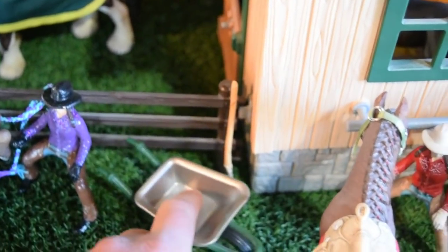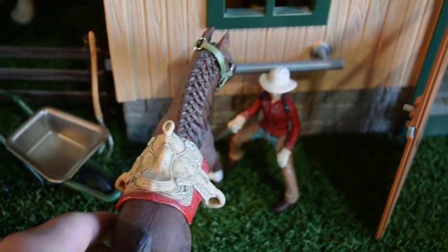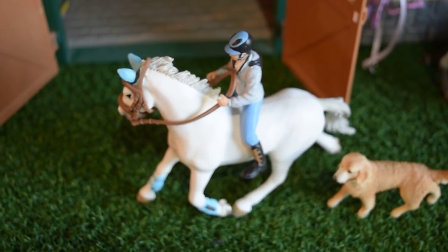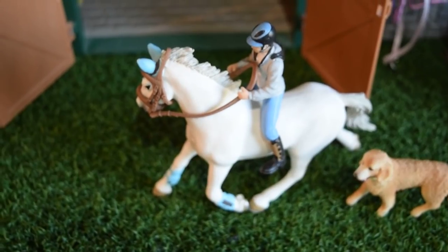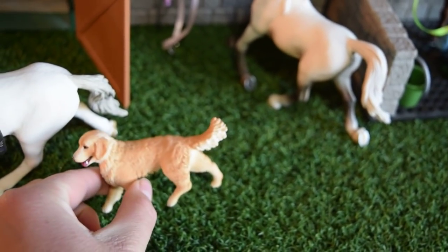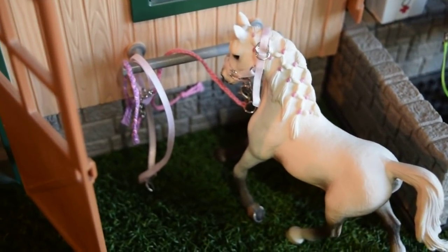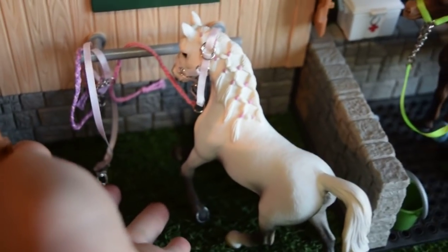And here we have Emily, and she is tacking up Cayenne right here at the hitching post — they're going for a hack, probably with Sophie. And then right here we have Jordan, and he is riding Crystal — she is a thoroughbred mare. In all my barn tours recently, Jordan has always been riding bareback. So I was thinking about that when I was setting up my barn tour and thought, well, I might as well keep the tradition going. And this is Molly, a golden retriever dog. And here at the hitching post we've got Mystery — she's an Arabian mare. There's a full halter and lunge line.